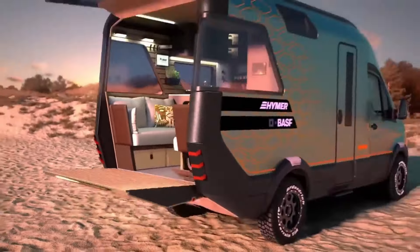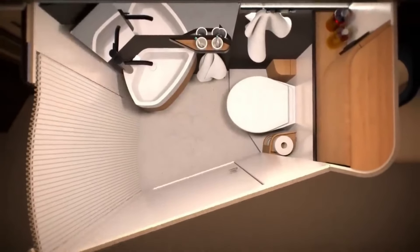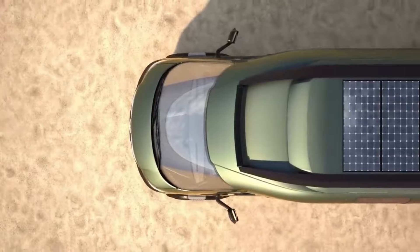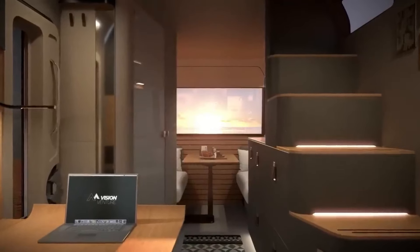Incorporating innovative features and technologies, the Vision Venture utilizes lightweight construction materials to improve fuel efficiency and reduce environmental impact. Solar panels on the roof generate renewable energy, while a heat recovery system minimizes energy consumption, making it both eco-friendly and efficient.